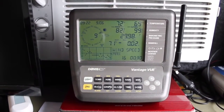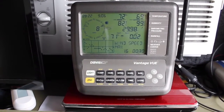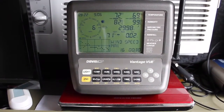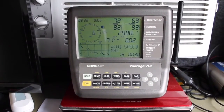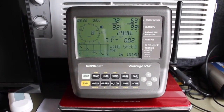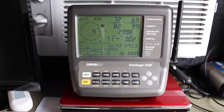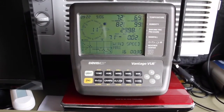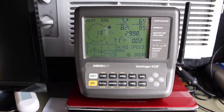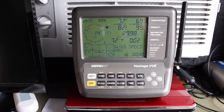It also gives you little icons that show what the weather's going to be. Whoever programmed this thing back at the Davis Company had a sense of humor — when it gets really windy or it's raining really hard, special little things come up. If it's raining hard it'll say 'it's raining cats and dogs,' or if it's really windy it'll say 'hold on to your hat.' So that's the console.